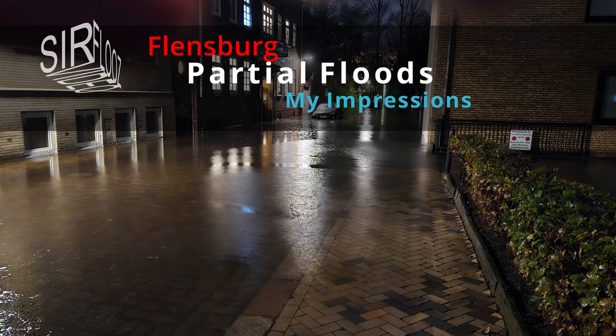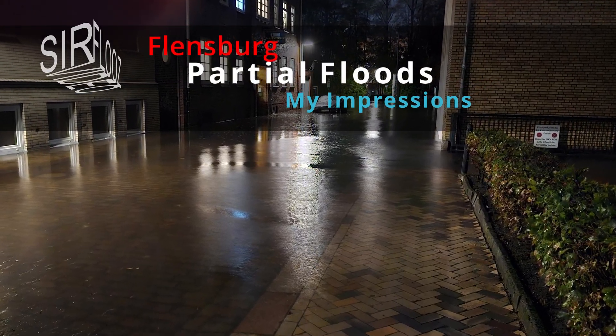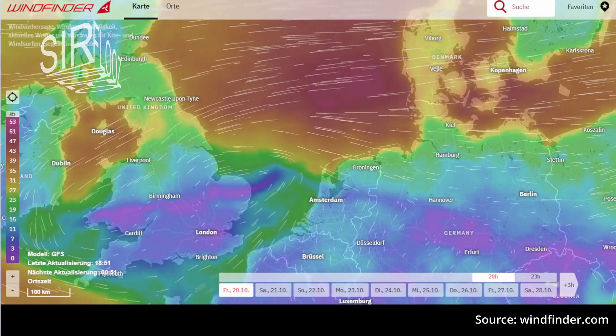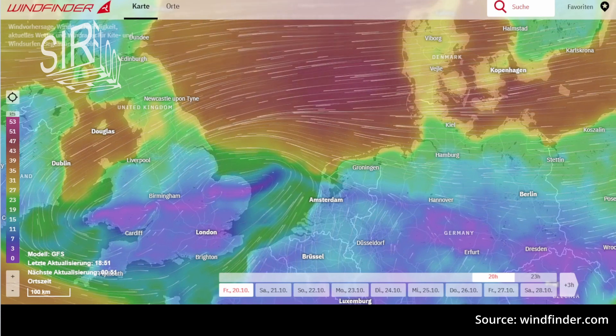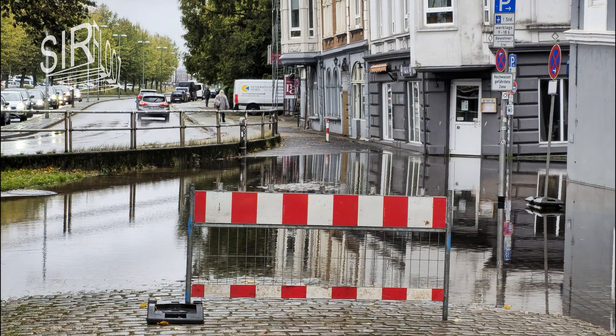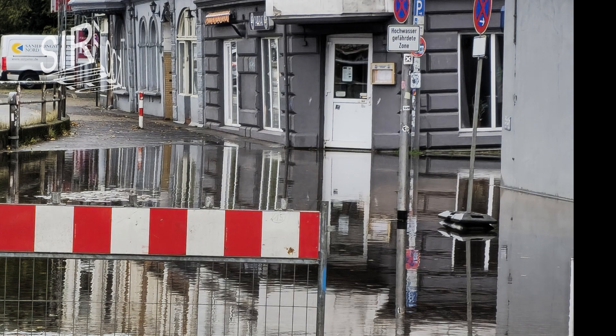Hi guys, this time I want to show you my impressions from the partial flooding in Flensburg, Germany, due to a storm with wind direction mainly from the east. As you can see here, this is a small street quite near the Flensburg fjord, and here it already starts to rise with the water level. It's moderate, but it's too deep to walk through, especially when you don't want to get cold feet or wet shoes.